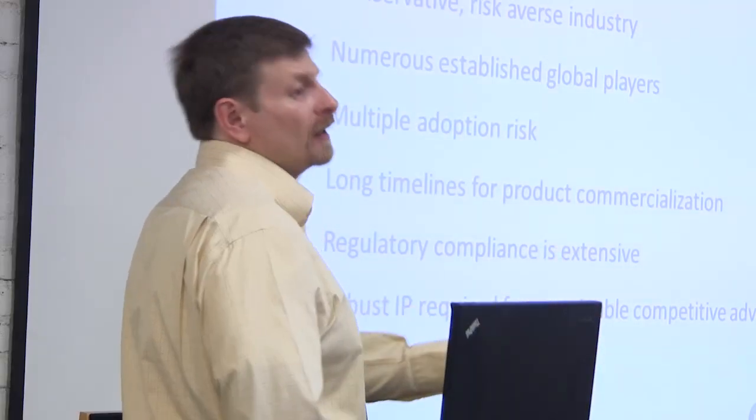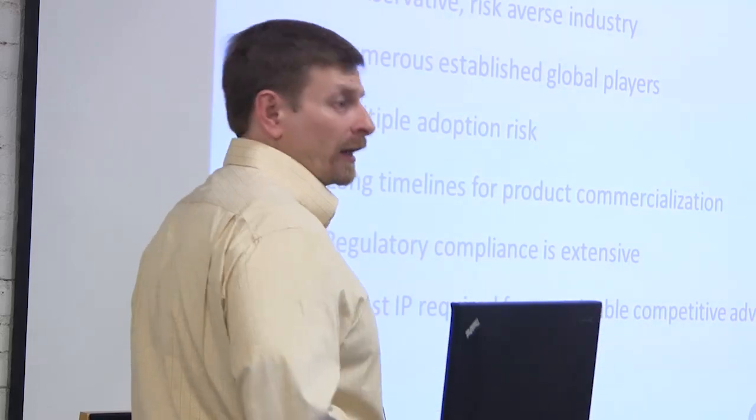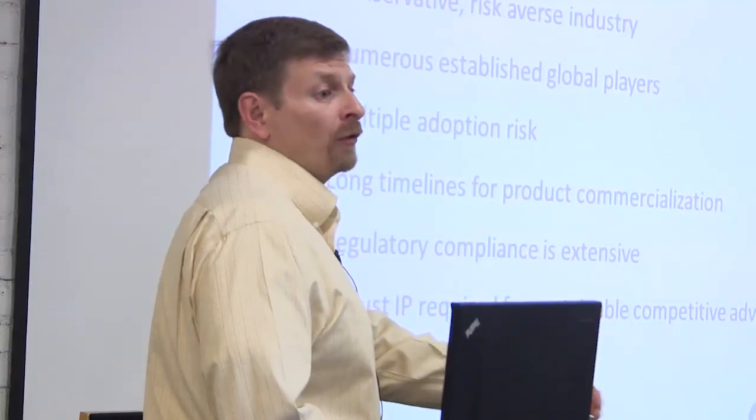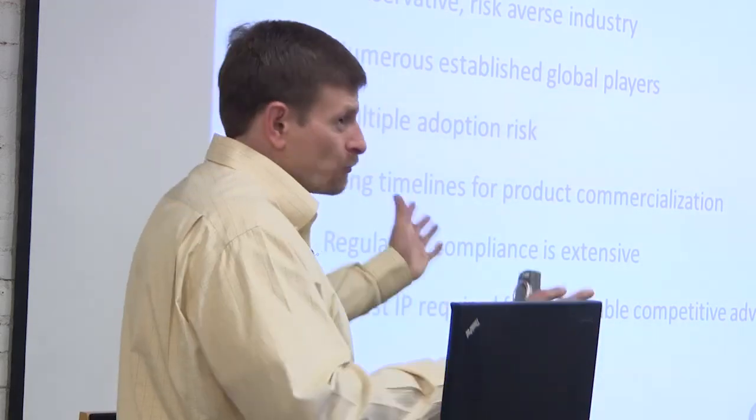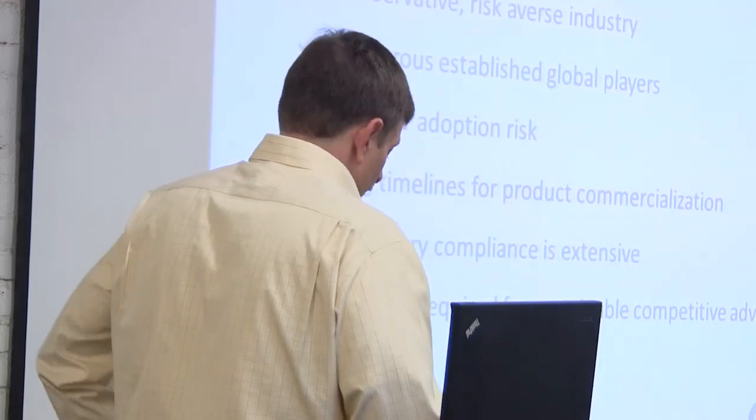This highlights all the recurring themes: capital-intensive business, conservative industry, competition with BASF and Dow Chemical, multiple adoption risk, long timelines — we gave them a fully baked process in 2007 and six years later the plant is online. Regulatory compliance is very challenging, and the only way to maintain position is through a robust IP portfolio. Otherwise you'd see a plant like this appear in China in two years.